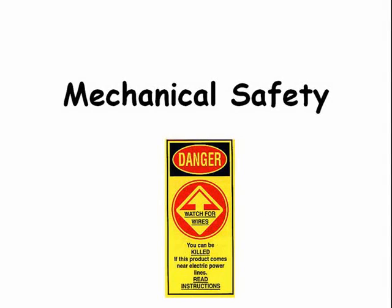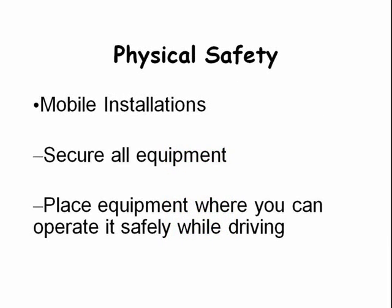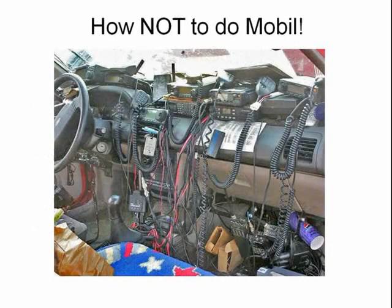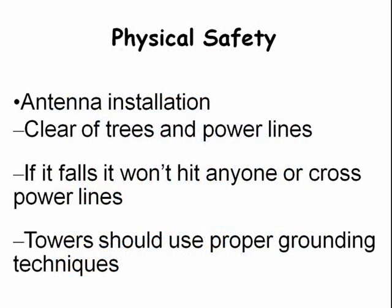Our next subject is mechanical safety for mobile stations. We need to make sure that all equipment is mounted securely and located where it can be operated safely while driving. Mobile antennas need to be located so that they will be clear of trees and power lines when being raised and lowered.